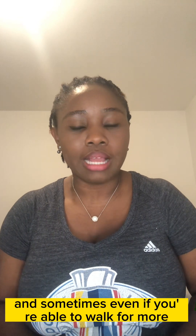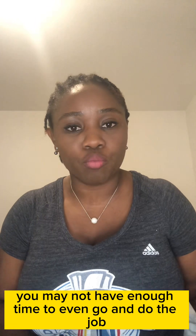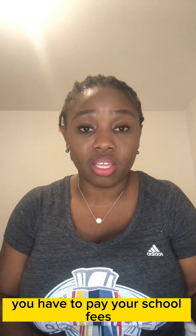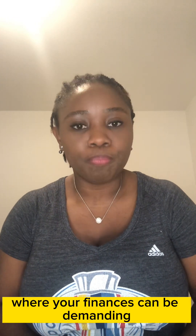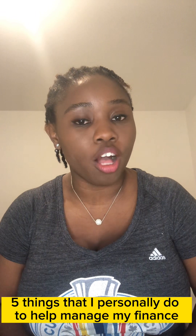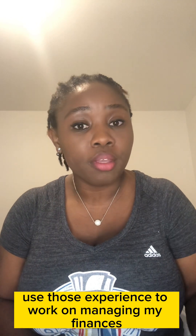As students, it can be challenging because you can only work 20 hours. Sometimes even if you're able to work more, you might not have enough time, and you have school fees or other bills. Balancing your finances can be demanding. Today I want to share five things I personally do to help manage my finances here in the UK as a student.